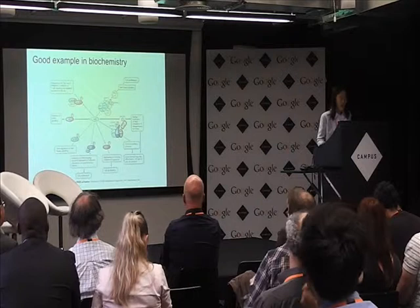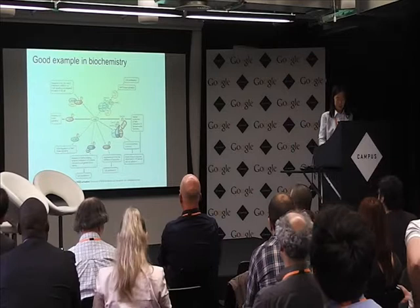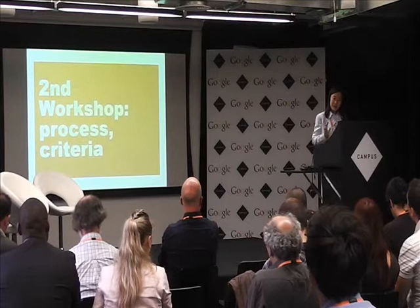We also analyzed in each discipline what are the good examples and bad examples of data visualization. This is an example by Melissa, who is a biochemist — in her view, a good data visualization example in biochemistry. And the other one from the same field is a bad visualization. It's quite easy to understand why it's good or bad, although the data can be very different.